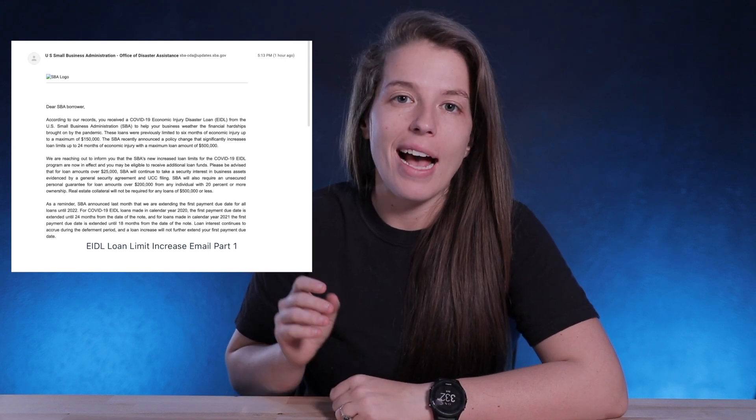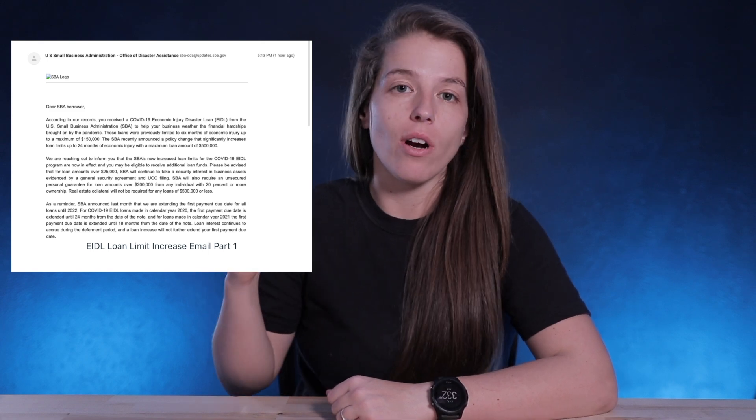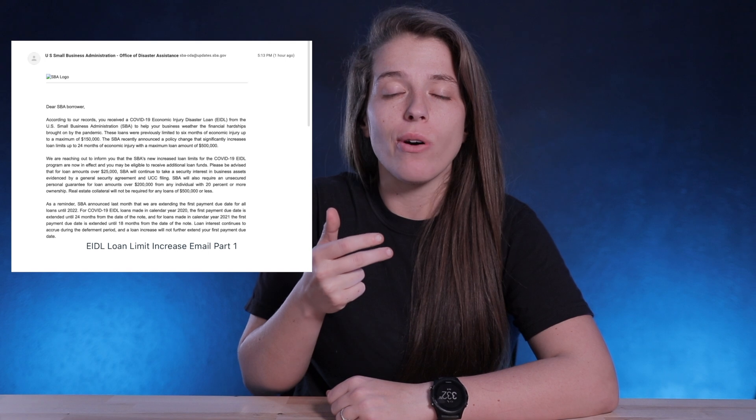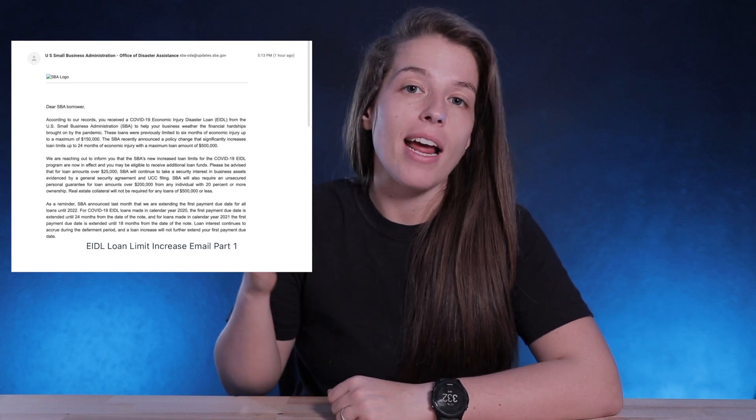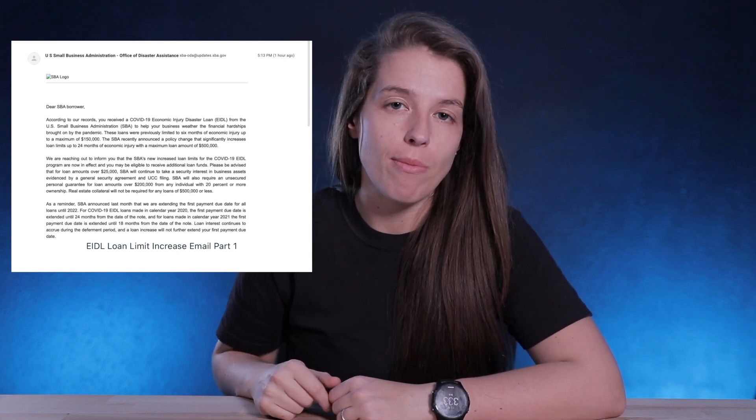A lot of people did not receive the money they really should have because of this loan change. Over the last few days, the SBA has been sending emails letting people know about this change and opening up their offices for people to inquire about receiving more funds. This email screenshot is from my friends over at Skip — they offer a ton of different resources regarding stimulus, government resources, getting a passport, and more. I highly recommend checking them out; I have a link in the description below.